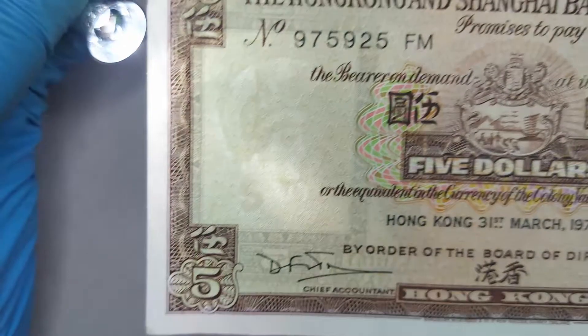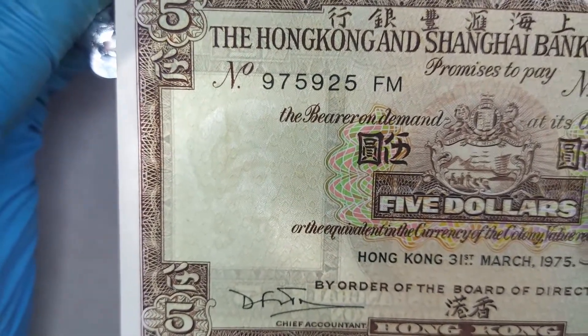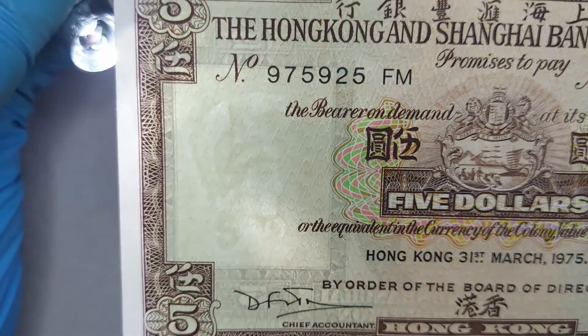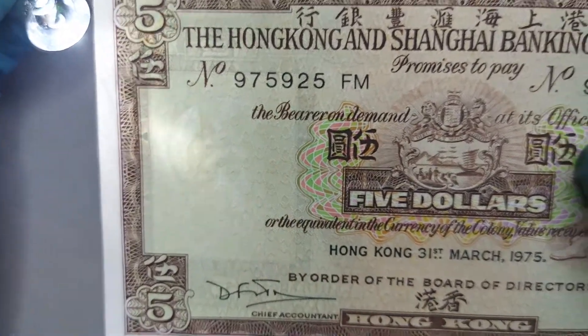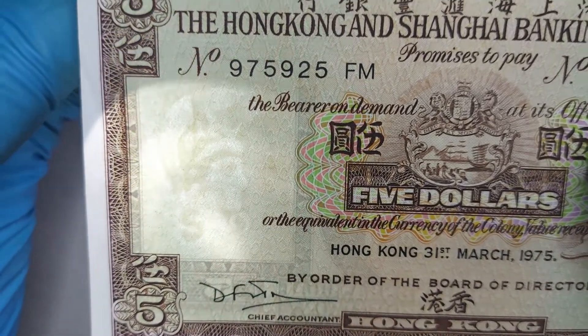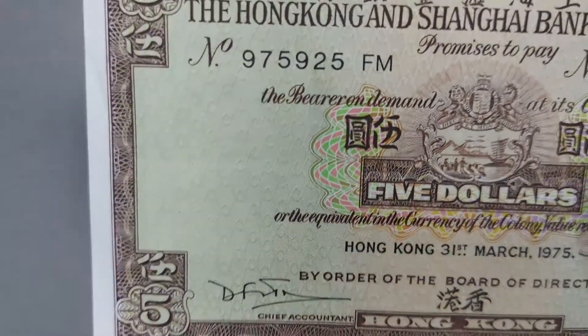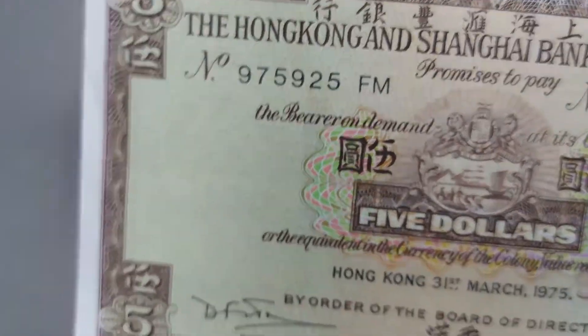That should now be visible to the camera. There is a picture of a helmeted lady — Britannia. I can see it personally; not sure if it's easy to see on camera. Beautiful watermark there. Alright, let's flip it over and look at the back.